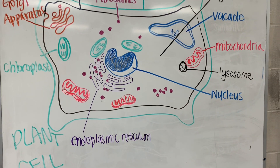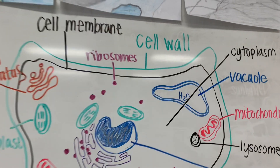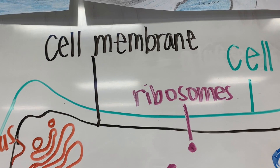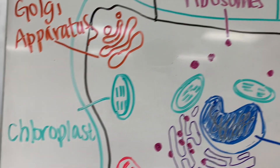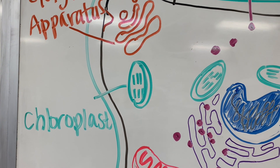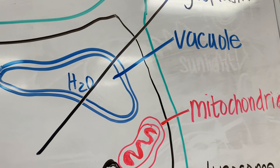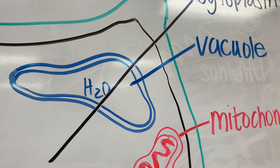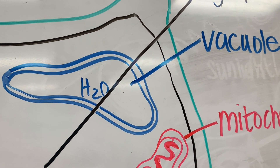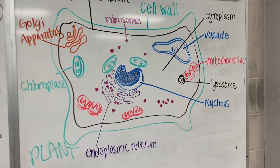If we look at the plant cell, we have a lot in common, but the things to point out are that there is a cell wall in green outside of the cell membrane. We also have these chloroplasts in green, which are the site of photosynthesis. And the last thing is that you have this big vacuole, which is kind of like the refrigerator — it's where we store all the extra water and sometimes food for a plant cell. So there's our plant cell.